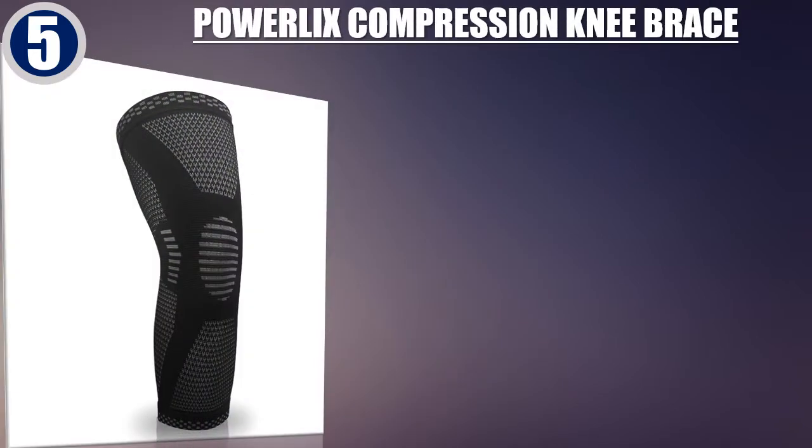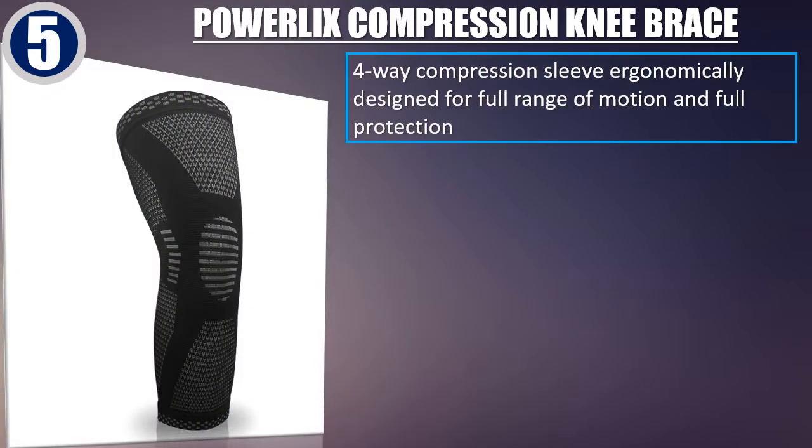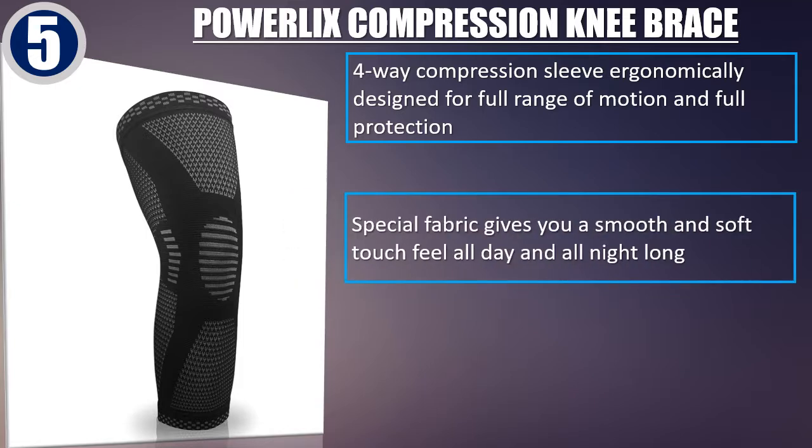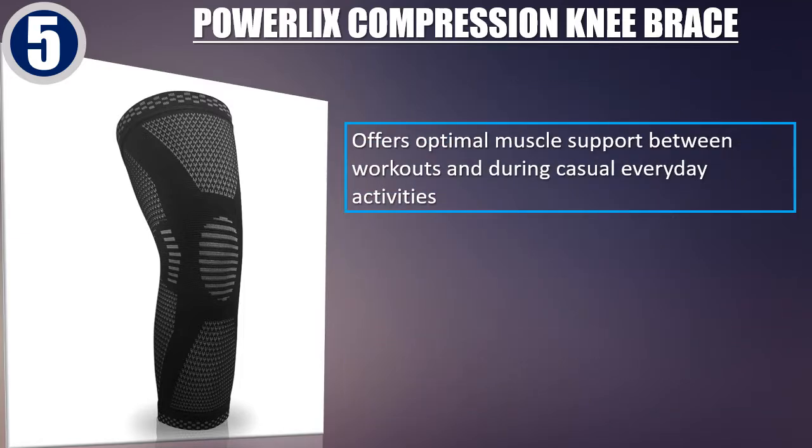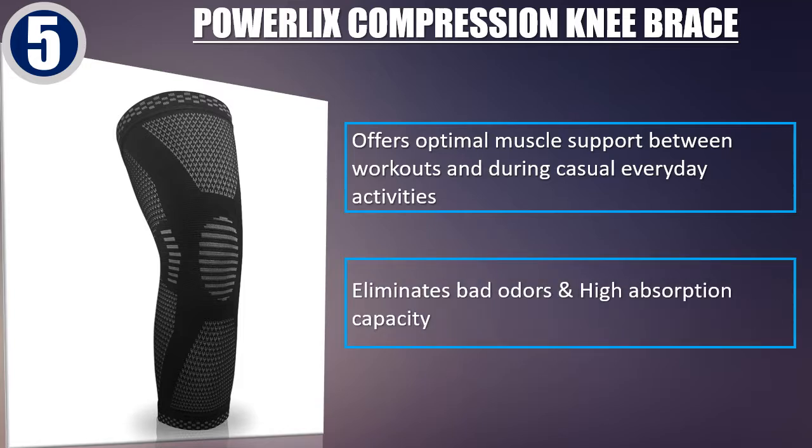Powerlix Compression Knee Brace — 4-Way Compression Sleeve ergonomically designed for full range of motion and full protection. Special fabric gives you a smooth and soft touch feel all day and all night long. Special knitted technical design that matches different joints. Offers optimal muscle support between workouts and during casual everyday activities. Eliminates bad odors and has high absorption capacity.